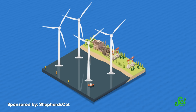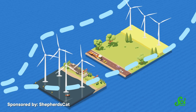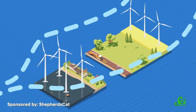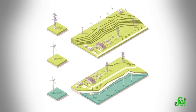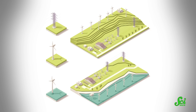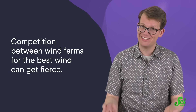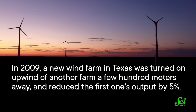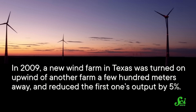Let's say you've picked the perfect spot for your wind farm — windy but not too volatile. Now, you also need to worry about the other wind farms. Because wind turbines disrupt the flow of air in the area around them, they can mess with other nearby turbines. Within a wind farm, it can be hard to work out the best way to arrange them so they don't interfere with each other. Which also means that competition between wind farms for the best wind can get fierce. In 2009, a new wind farm in Texas was turned on upwind of another farm a few hundred meters away, and reduced the first one's output by five percent — which might sound small, but it cost them about two million dollars a year.